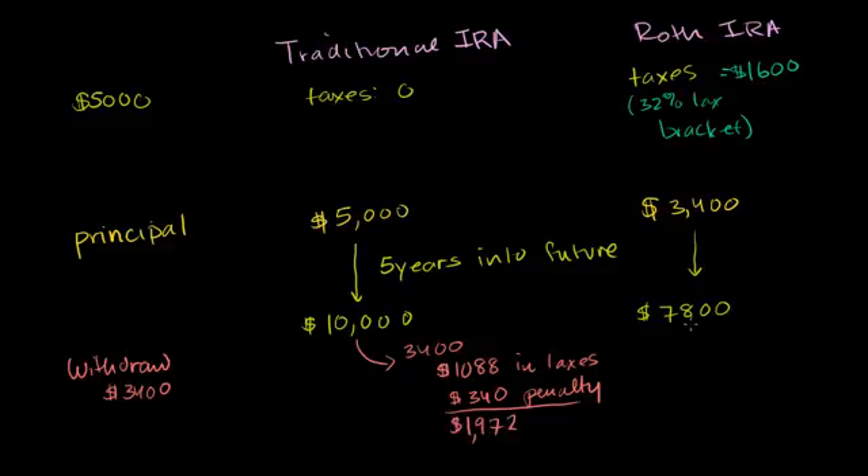Now in the Roth IRA, when you needed that money and decided to withdraw it early, and we're only taking out $3,400 — which was our original principal — in the Roth IRA we get the full $3,400 because that was our original amount, and we pay no taxes or penalties. So at any point in time on the Roth IRA, you can always take your principal out. In other types of IRAs, not only will you have to pay taxes on it, you're also going to have to pay a penalty on top of that.